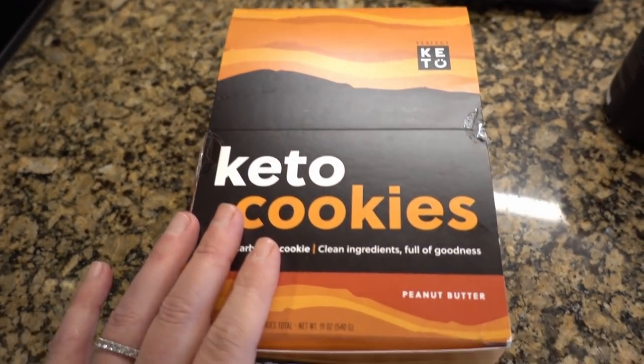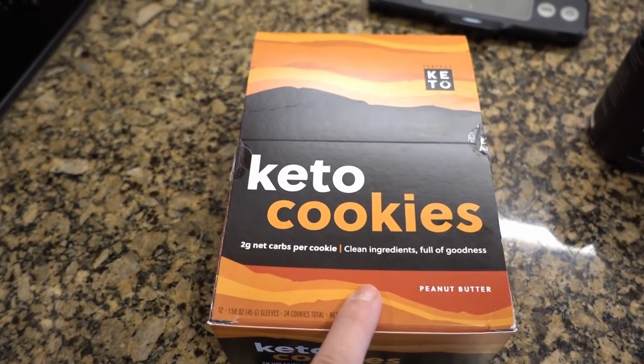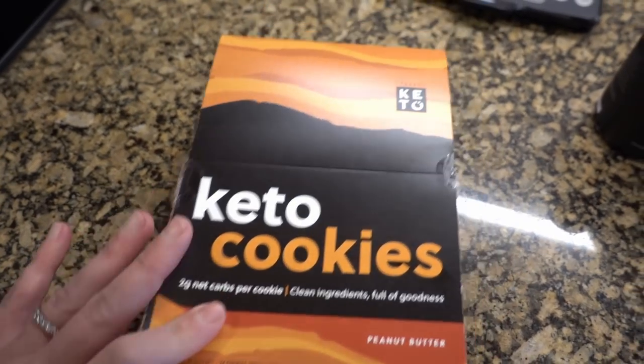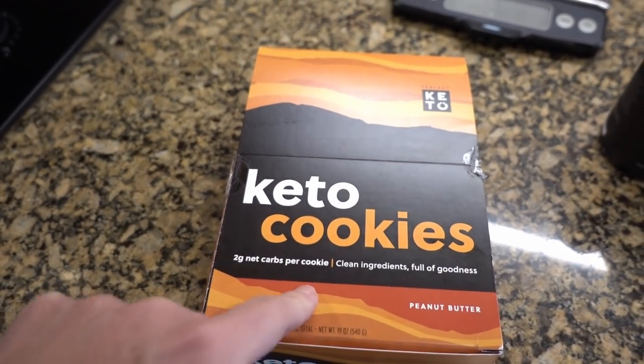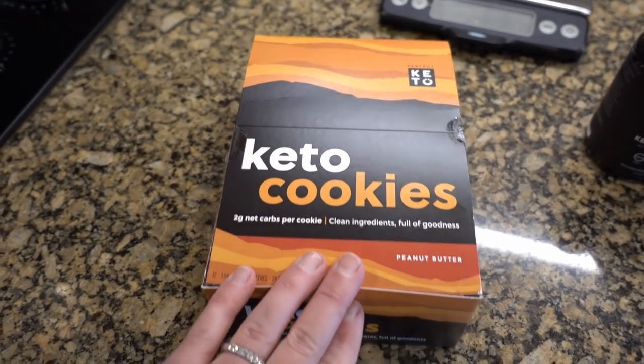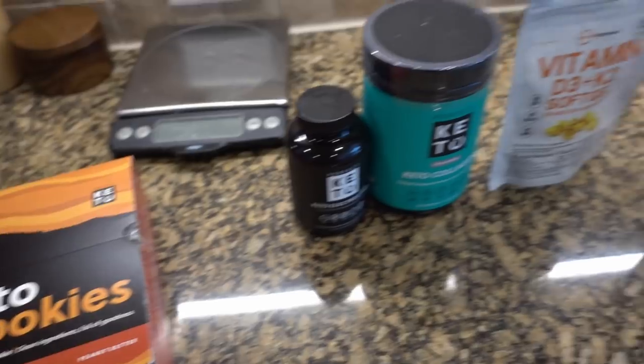And lastly, I need a dessert. My absolute favorite keto treat is a peanut butter keto cookie. They come in a two-pack and are two net carbs per cookie. They're amazing, they satisfy, and that was my one dessert that we'll have on the Clean 30.